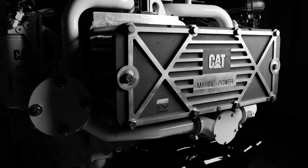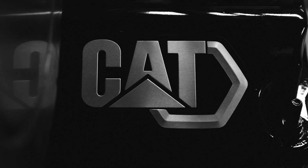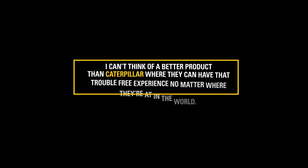Secondly would be the noise qualities. It's really great to know that they've got that engine noise under control. And then you also have the service and the reliability of the engines. I can't think of a better product than Caterpillar to where they can have that trouble-free experience no matter where they're at in the world.